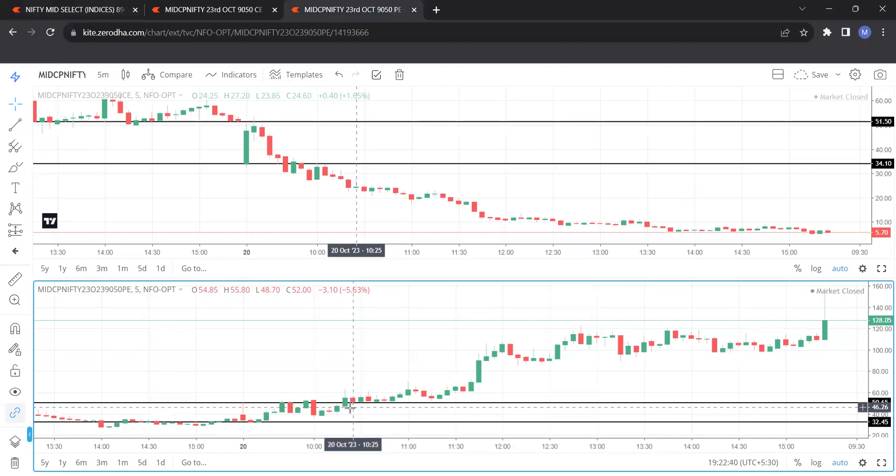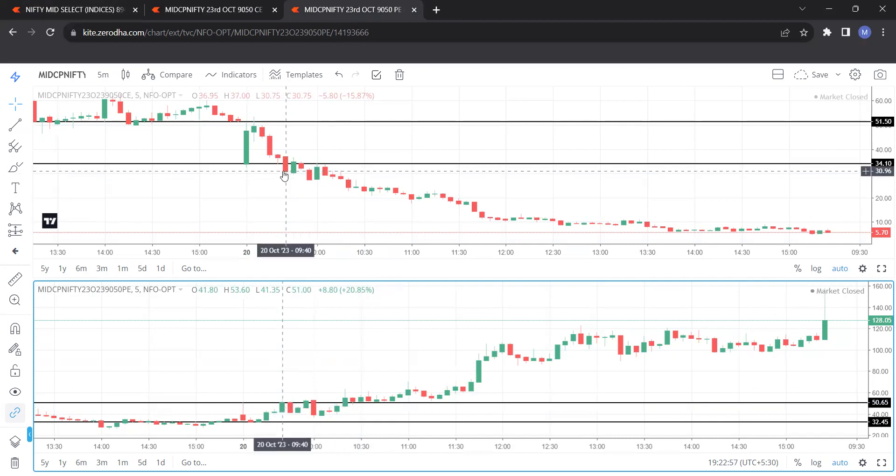There is a particular system with which we take a call. Whenever a green candle closes above the upper line — you can see this one has closed above the upper line — on the same candle, the opposite option has closed below the lower line.